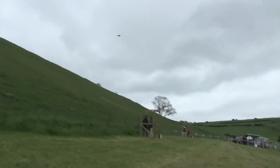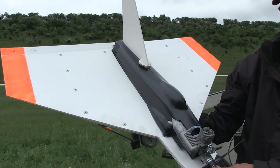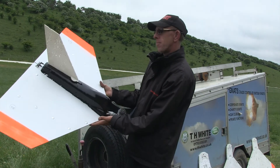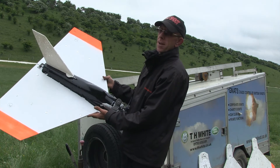This is a radio controlled aerial target drone, capable of speeds ranging from around 20 miles an hour up to about a hundred miles an hour.